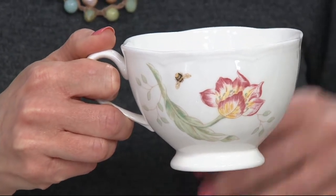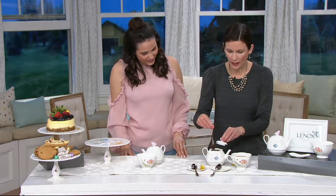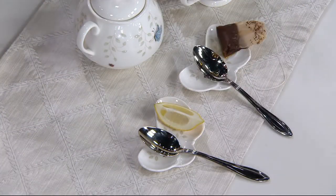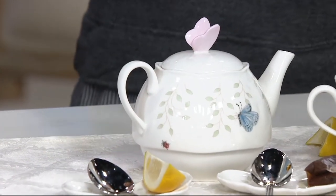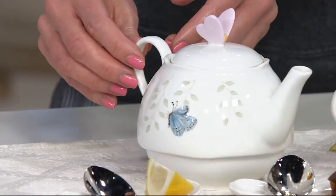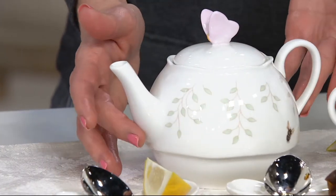A lot of people do like to take that tea bag out and lay it right on their little rest where their spoon is. I love this because it's such an elegant little set — the set that as a little girl I dreamed of. When you get a new Lenox teapot, leave it out on the counter or set it in your hutch where people can see it, because it is such a beautiful piece.